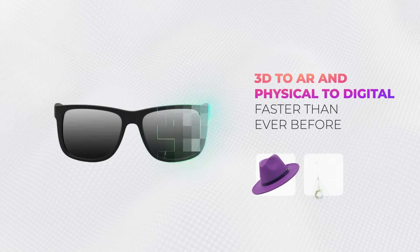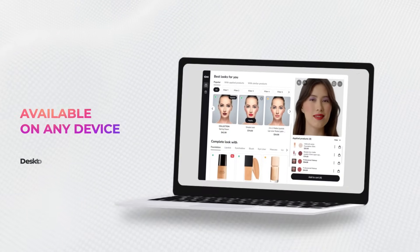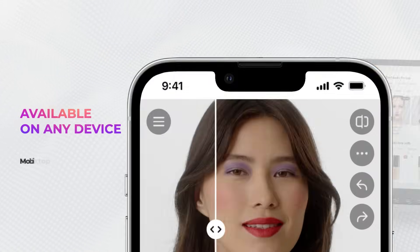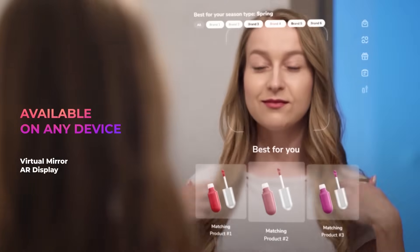Your entire stock can be digitized in just a few days — yes, it is possible. Your customers will love the variety of options available through Tint virtual try-on, whether they choose to purchase in-store or online.